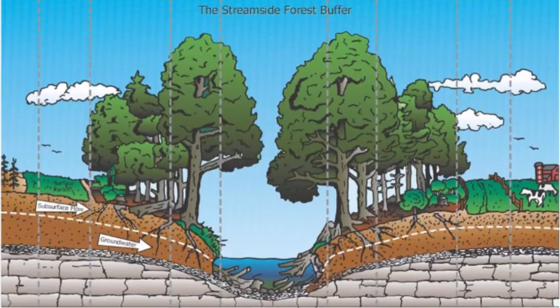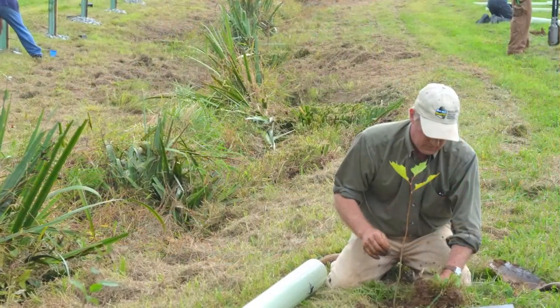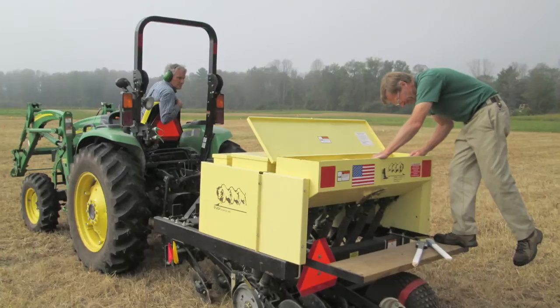I think water has been something that we've taken for granted. In order to value it, you have to understand it more than ever — being right here in the middle of new science being generated. We're also positioned to really make sure that we're injecting that new science right into the on-the-ground restoration work.